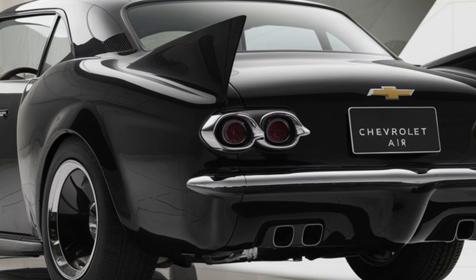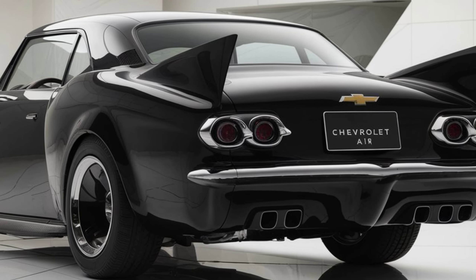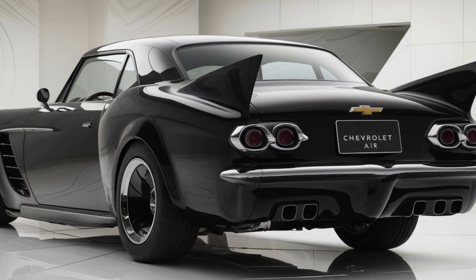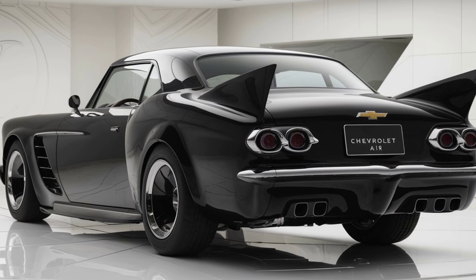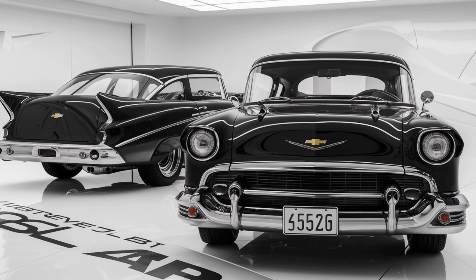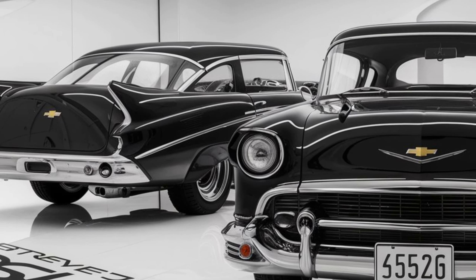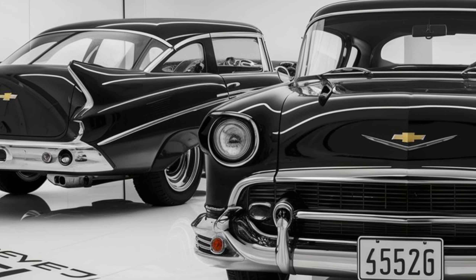Performance: under the hood, the 2025 Bel Air is expected to offer several engine options, ranging from a turbocharged four-cylinder for efficiency to a V8 for those who want more power, with smooth handling and advanced suspension. It's designed for both city cruising and highway driving.